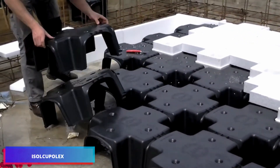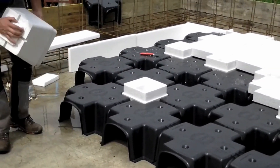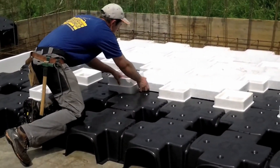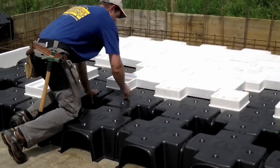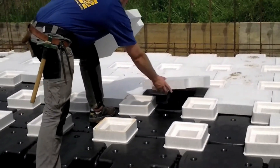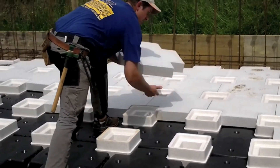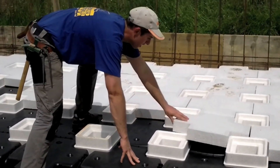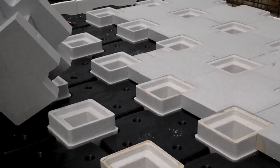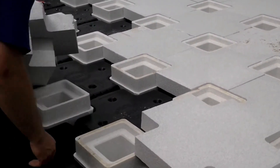I-Saw Cupel X is a green and long-term solution for concrete buildings. This cutting-edge technology is shaking up the construction industry. Its lightweight and modular design makes it an industry leader in floor systems efficiency. Installation is quick and painless, and it uses very little material, making it eco-friendly. Energy savings and longer-lasting constructions are both made possible by this technology, which has revolutionized the concrete casting process.